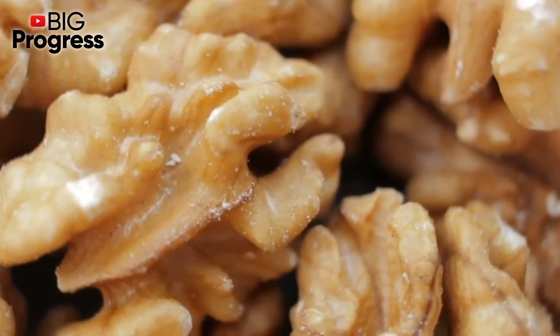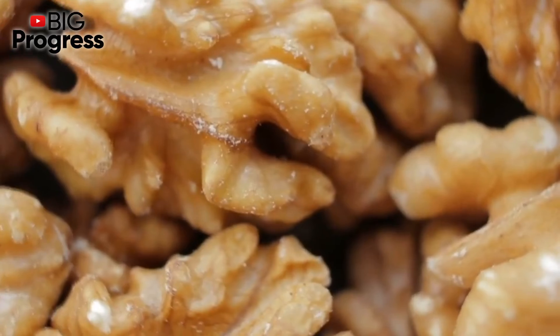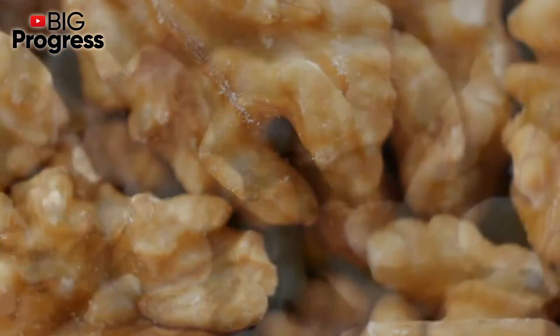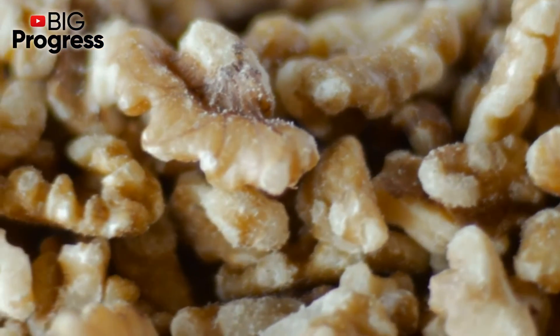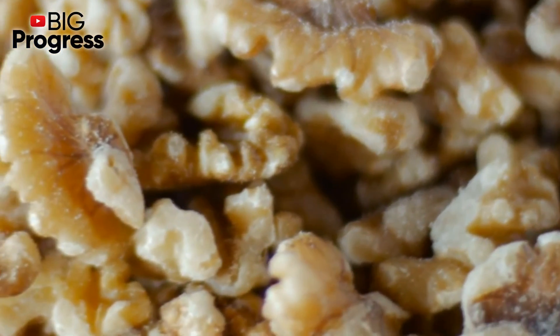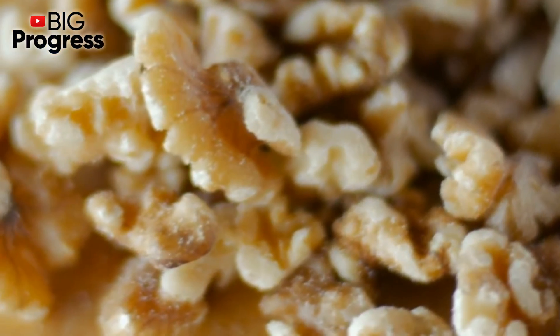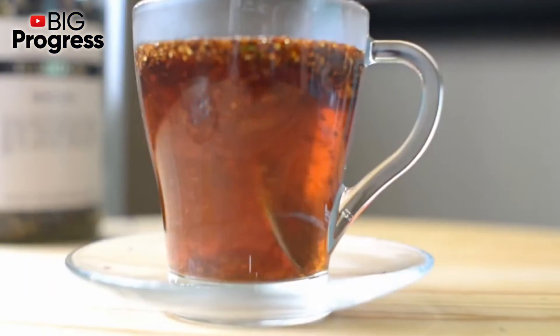For its preparation, pour cold water over the walnut partitions in the ratio of 1 to 4 and cook for 10 minutes. Drain after cooling — you should get a strong tea color. Drink this remedy three times a day before meals, one sip at a time. The course of treatment depends on the severity of the problem and can last from one week to one month.